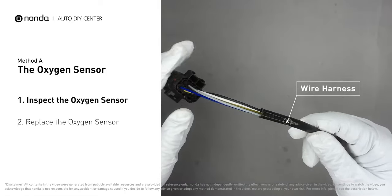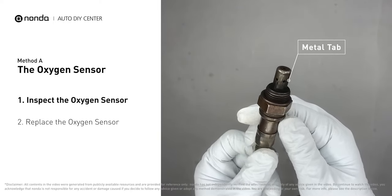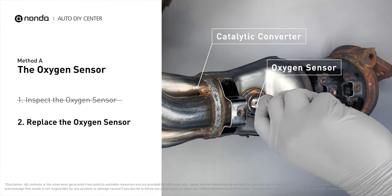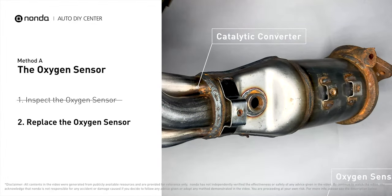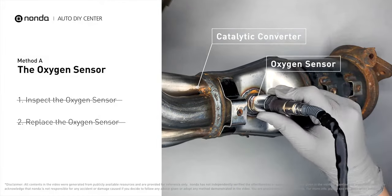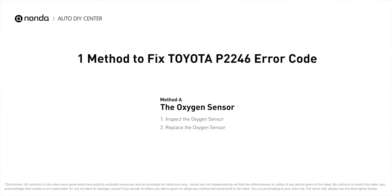wire harness, and metal tabs for any damages. If damages are found, then replace the oxygen sensor. If there is no damage found on the oxygen sensor, you would need to take your car to consult professional mechanics.